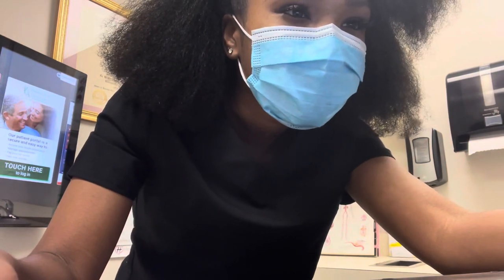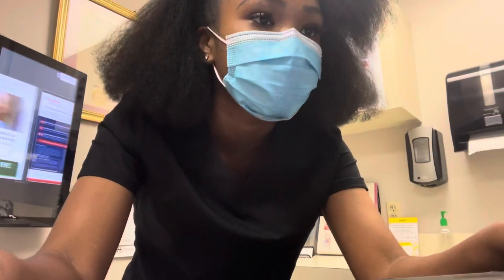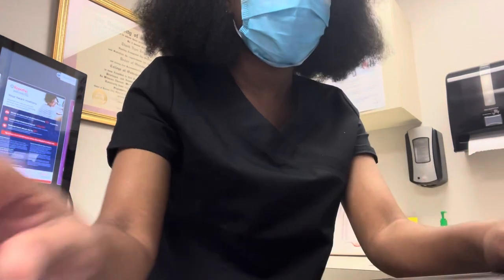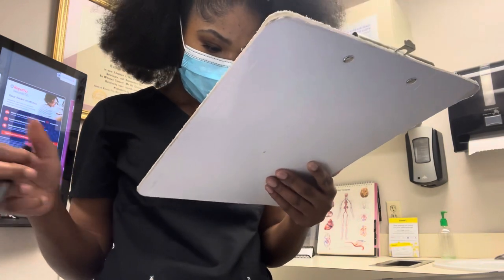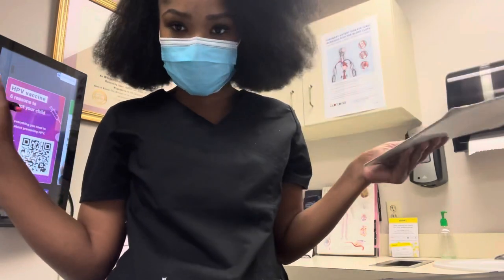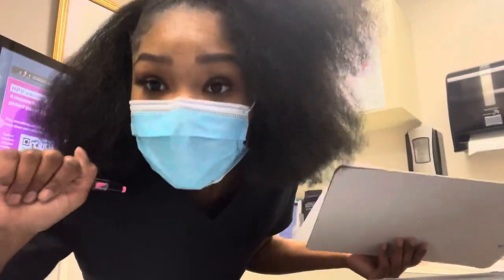Looking at the computer — this patient is here for right leg pain and we are not her primary care; she typically sees someone else but today she's going to see us. I'm just gonna start the note for right leg pain and find her on my schedule. Of course she is not on here — we've been having so many schedule updates throughout the day so it gets very confusing. Alright, gotta go get my patient.